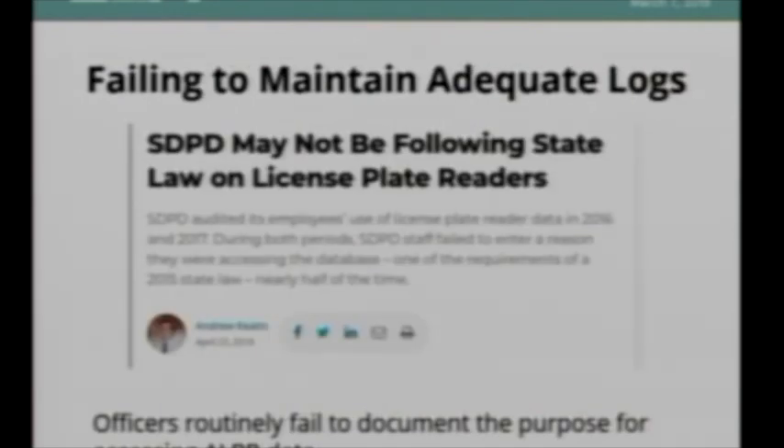Another common problem is that access logs — which should record who accessed the data, when, what they accessed, and why — are often missing the 'why.' Without recording the purpose, we can't know whether the data is being abused. Was it related to a kidnapping? A car theft? When I look through these log trails, the reason field is just left totally blank.